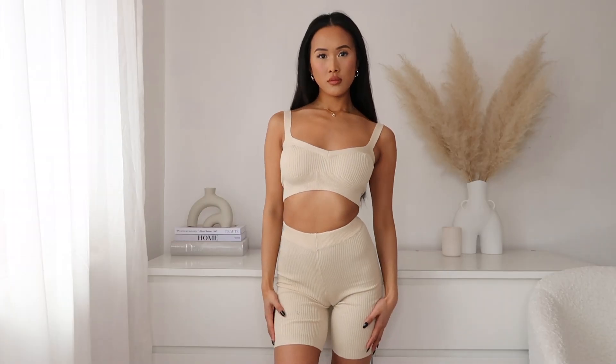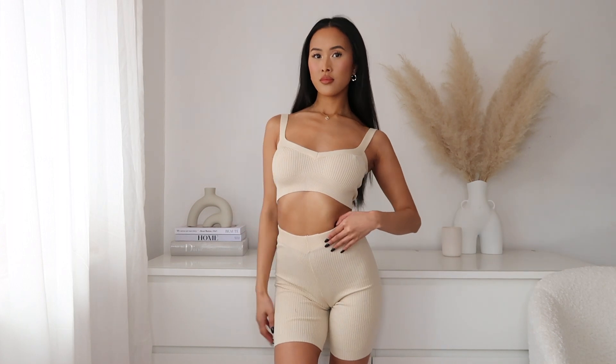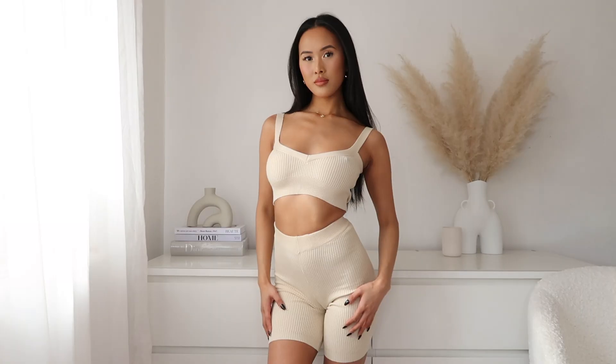I've actually picked up quite a few co-ord sets from PLT and I'm planning a dedicated co-ord video, but I've included these two pieces in this haul. First up is this stone color ribbed set — I love the neckline, it's sort of V-shaped but also like a heart shape, which is super flattering. I picked this up in an extra small. I also picked up the matching cycling shorts, though the shorts are a lot stretchier than the top so I'd recommend sizing down in the shorts.